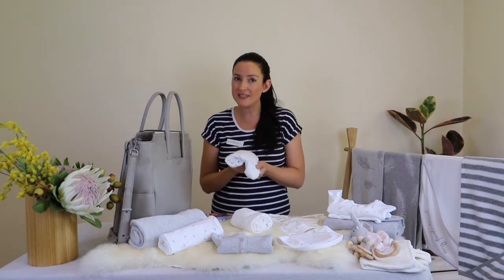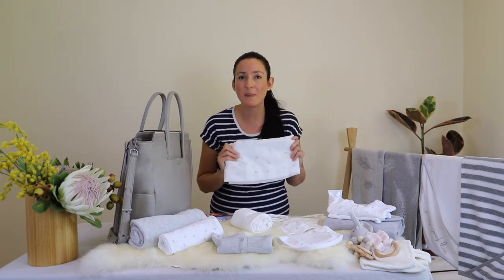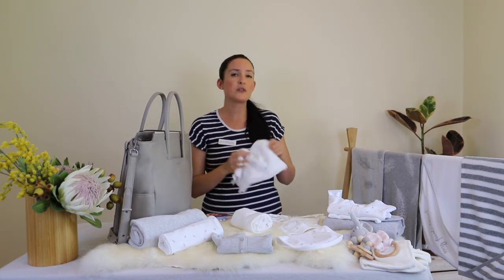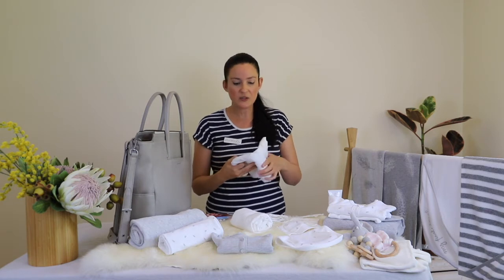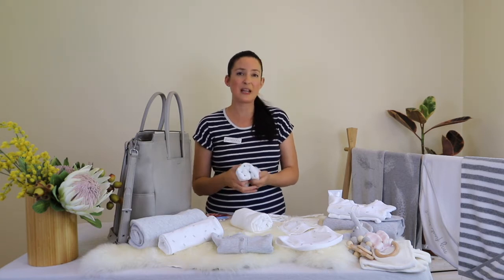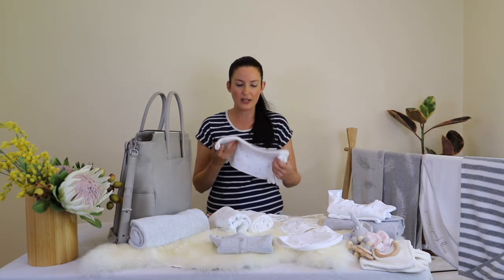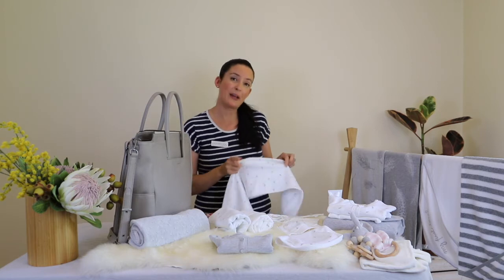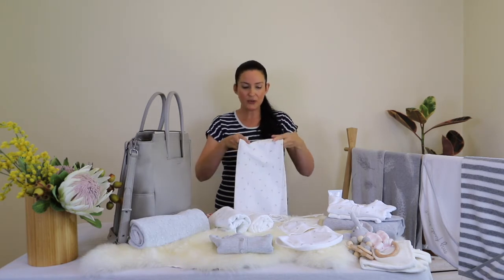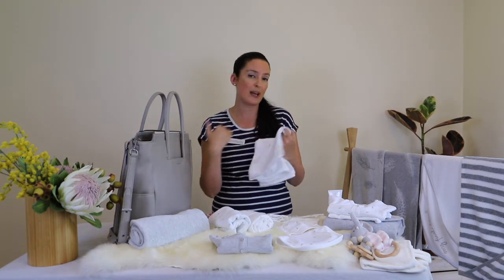For muslin wraps, I've got two on my list. This one is great for a number of uses — it's great for swaddling your baby, also great as a makeshift burp cloth, and can also be used for a bit of shade when you're feeding. There are plenty of uses for these: they can be folded over as a makeshift sheet or something light to put over the baby on a day when it turns a little chilly. I've got two muslins, and one to two bunny rugs should also be fine.